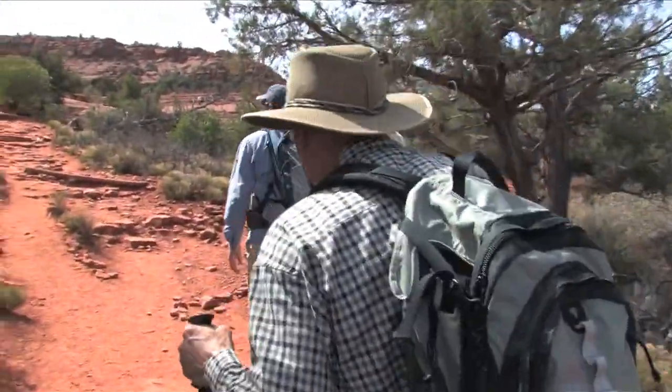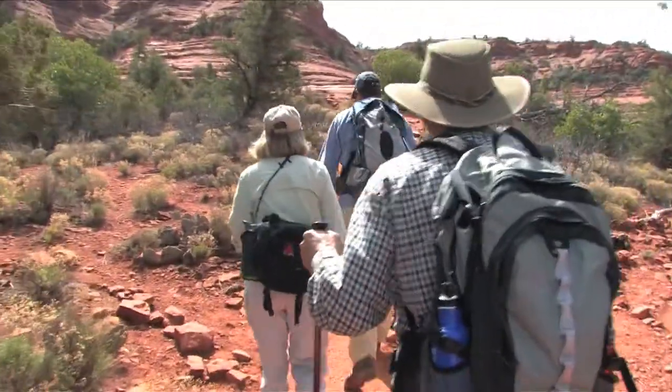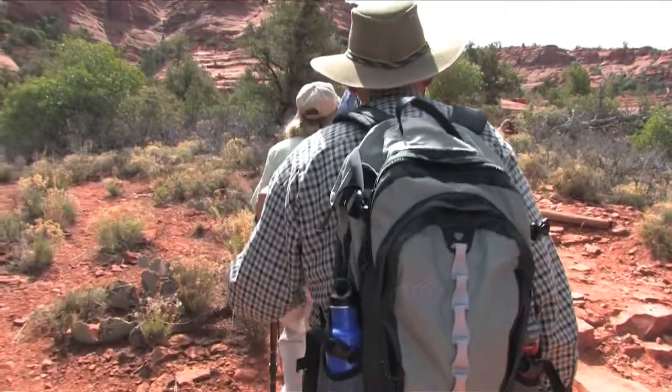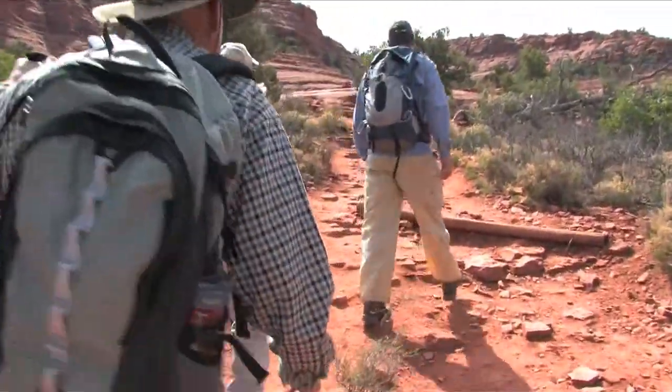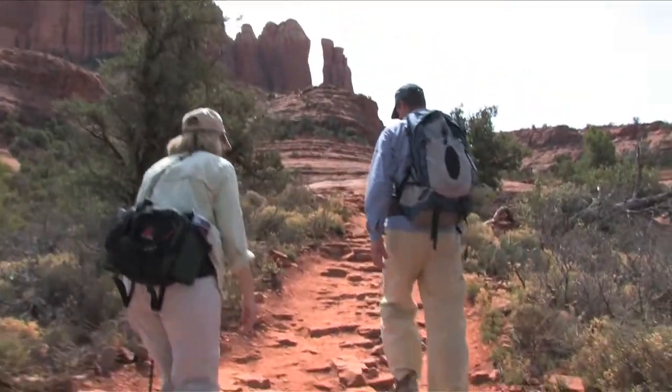So we come over this rise, we're going to drop into a gorgeous Red Rock Canyon. It's a very remote area — we probably won't see anybody today. And there's also a rock art panel in here, which is kind of cool.